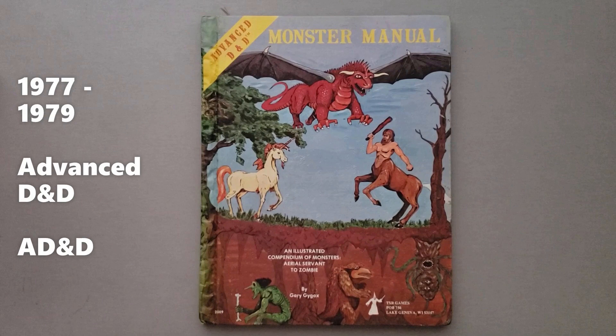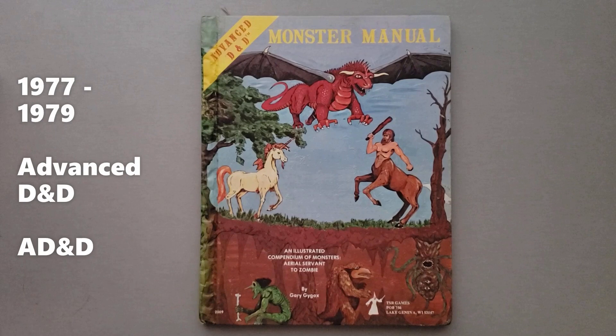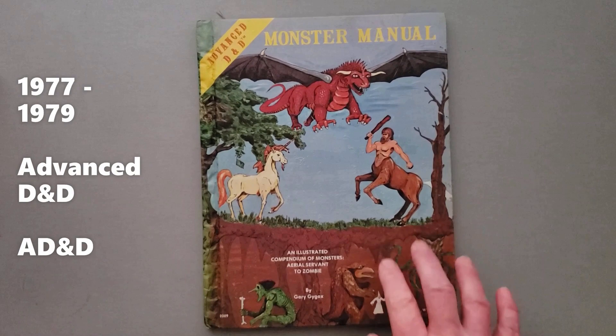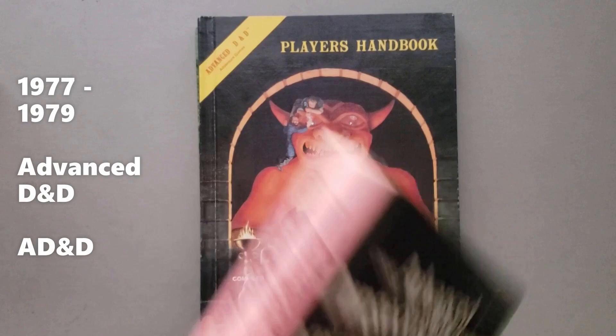So now you have this weird situation where you've got original D&D that has its own rules. Then you have the Holmes basic set that only covers levels one through three and actually makes changes to the original D&D rules. And then you have the Monster Manual for a game called Advanced D&D that doesn't even exist yet. So people were using this with either the Holmes edition of Basic or original D&D, even though the rules across all three were not necessarily compatible — things like distances, movement, and the alignment system are very, very different.